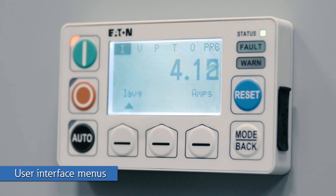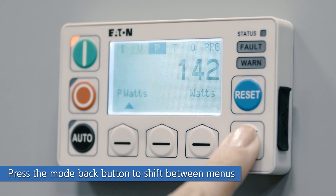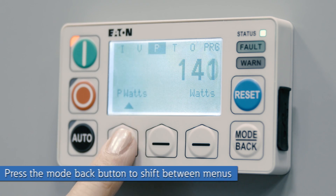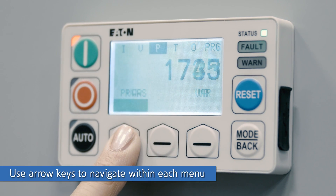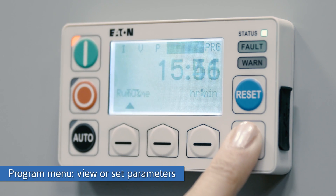Once you are set up, you can see a series of menus at the top of the screen. The first five menus are for motor monitoring data: current, voltage, power, thermal, and other. You can shift through these using the mode back button. Pressing the arrow keys, you can easily toggle through all the data available within each menu. Now we will toggle to the last menu.